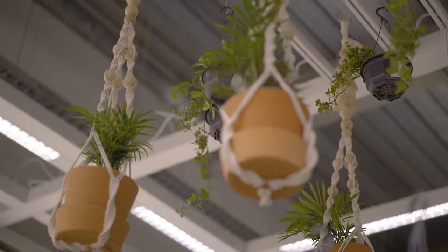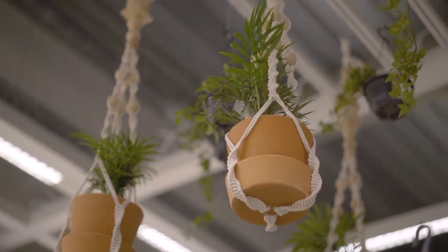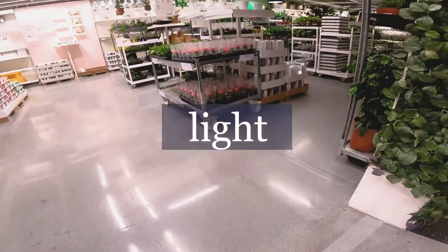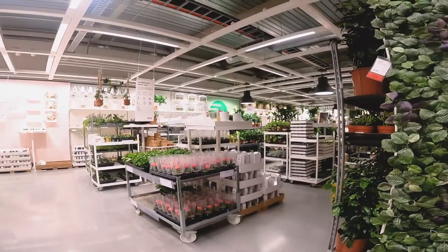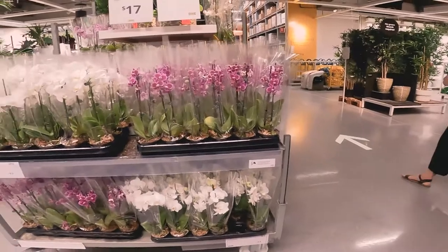Here are some tips to help you choose your next houseplant. Consider how much light the plant needs. Some might thrive indoors in a dark corner of the house, but others will wither and die if not given enough light.